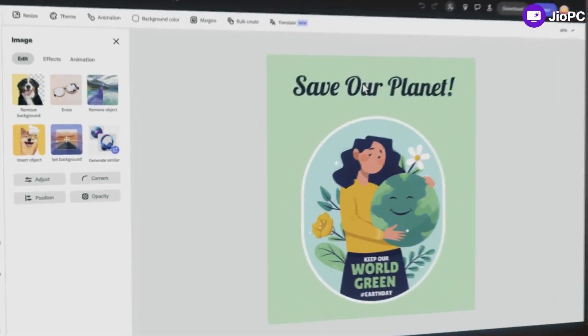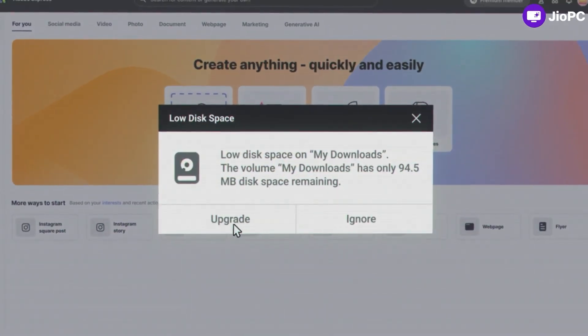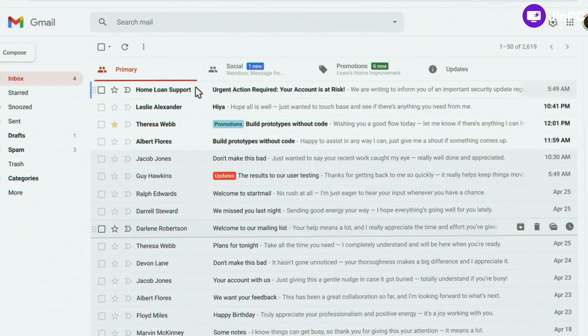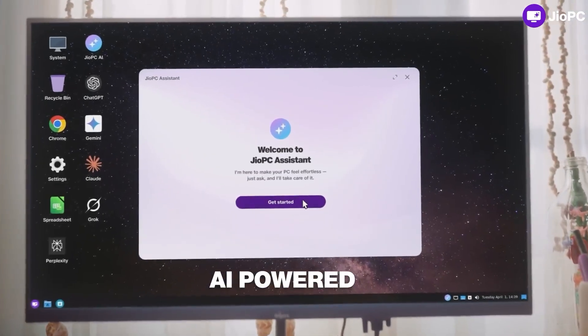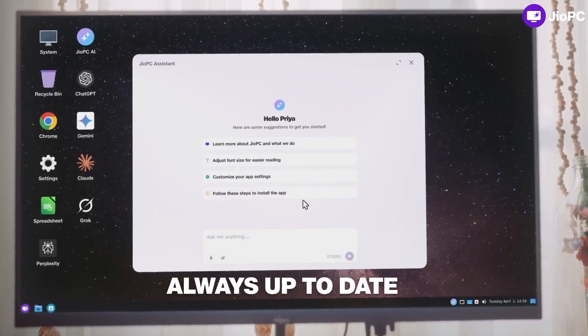It handles all your upgrades and protects you with built-in security. It's AI-powered and always up-to-date.